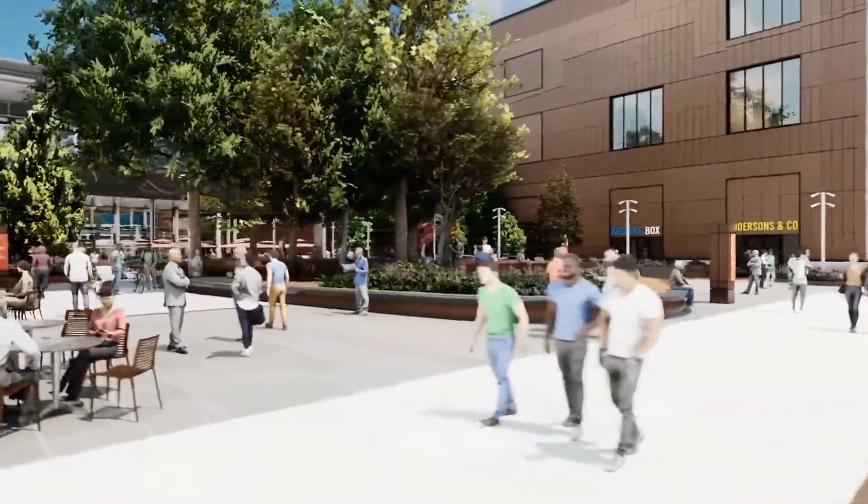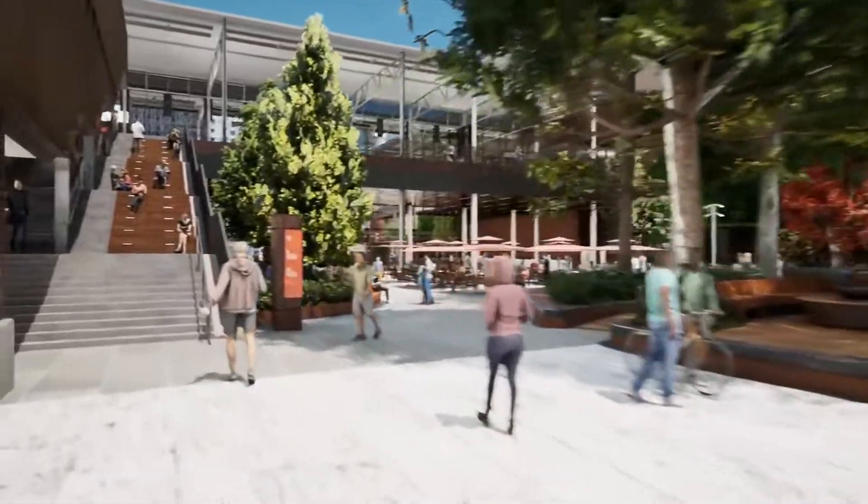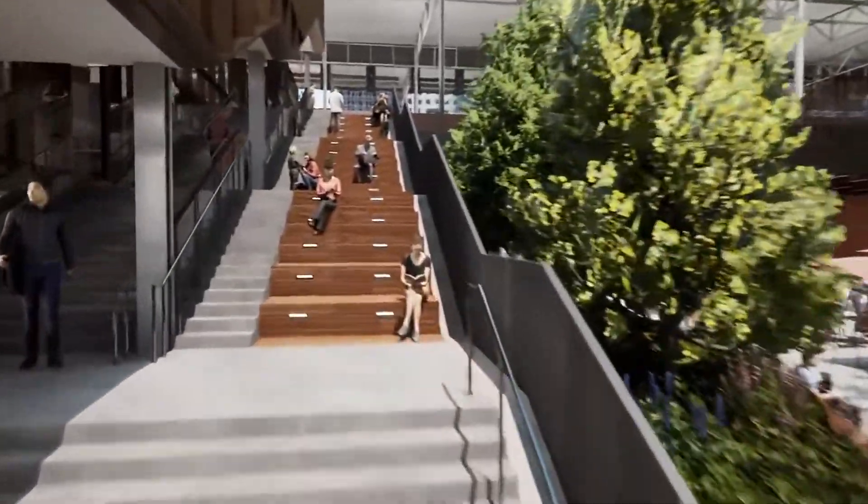This will be the pier's main gathering space with shaded seating, fire pits and landscaping to further enhance the experience.